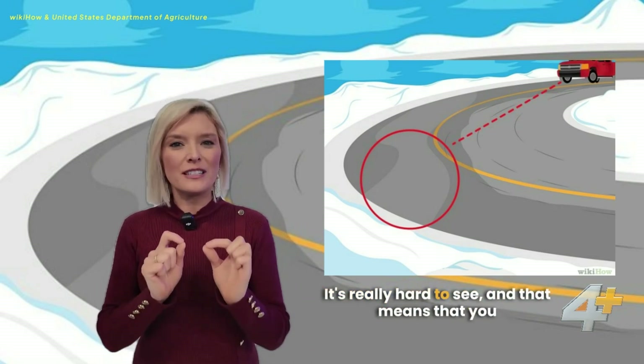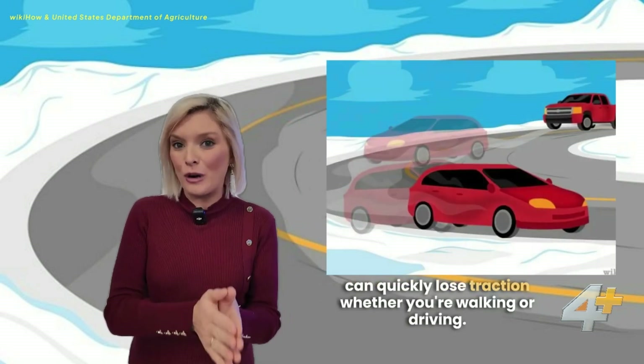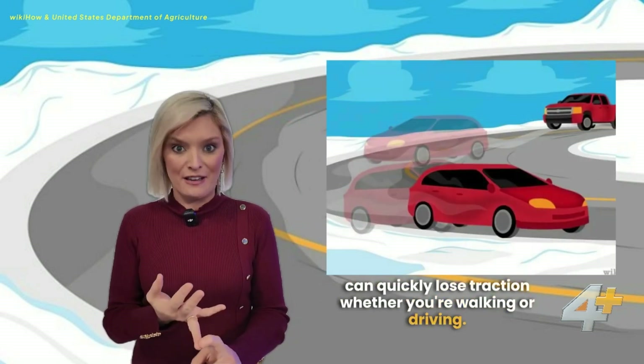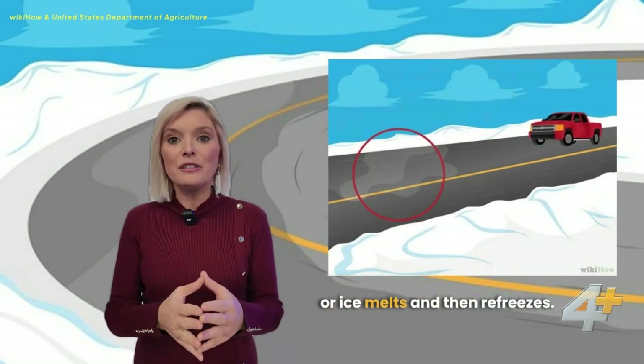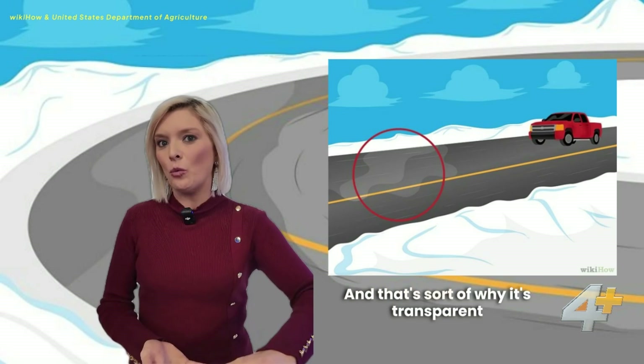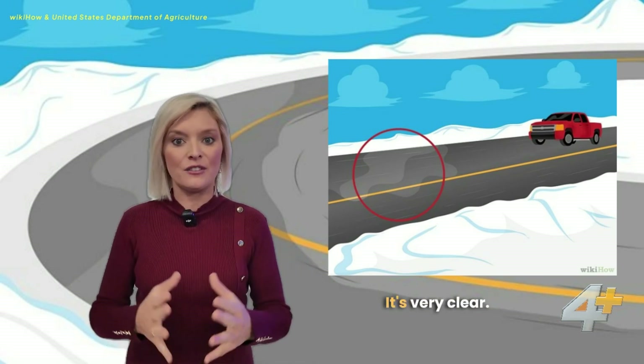It's really hard to see, and that means you can quickly lose traction whether you're walking or driving. It forms when freezing rain, snow, or ice melts and then refreezes, and that's sort of why it's transparent and you're not able to see it. It's very clear.